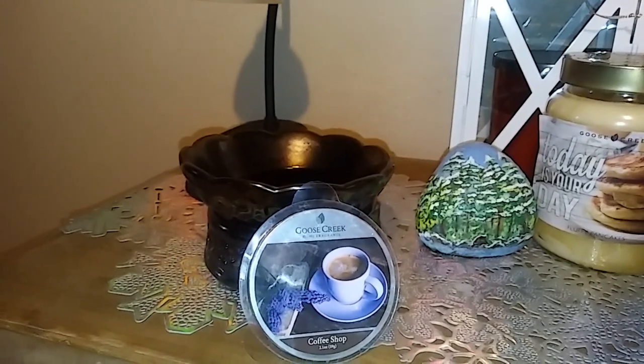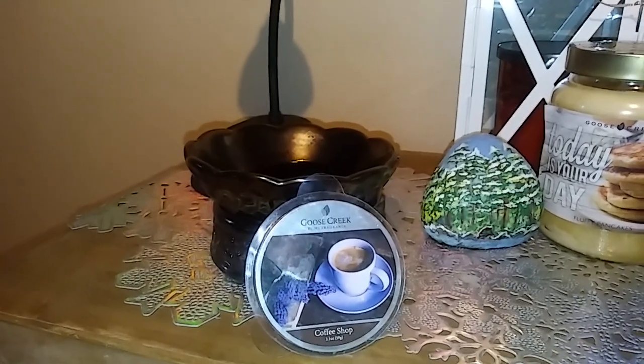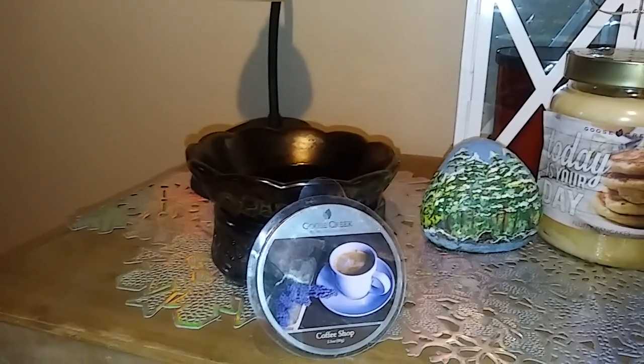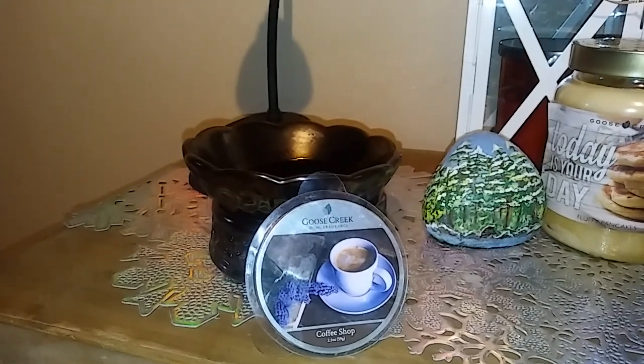Maybe that's a little bit of the hazelnut in there too, but it's not an 'oh, that's a hazelnut scented candle.' So it's just a nice, warm, slightly sweet, aromatic type coffee bean scent, and it's fairly strong.